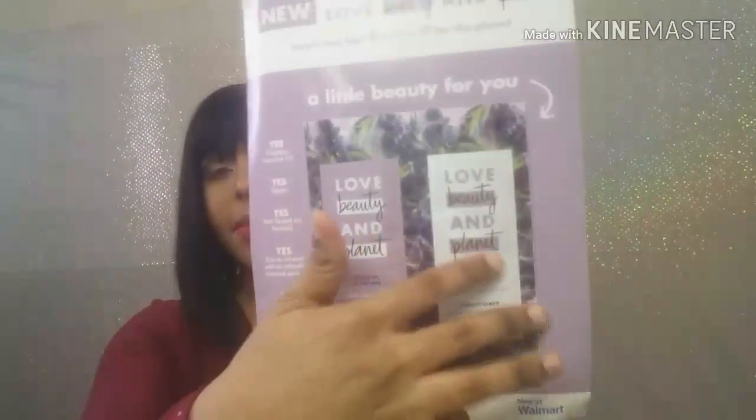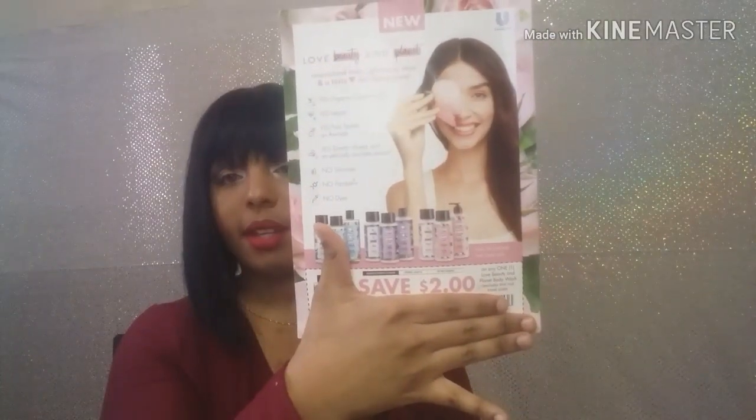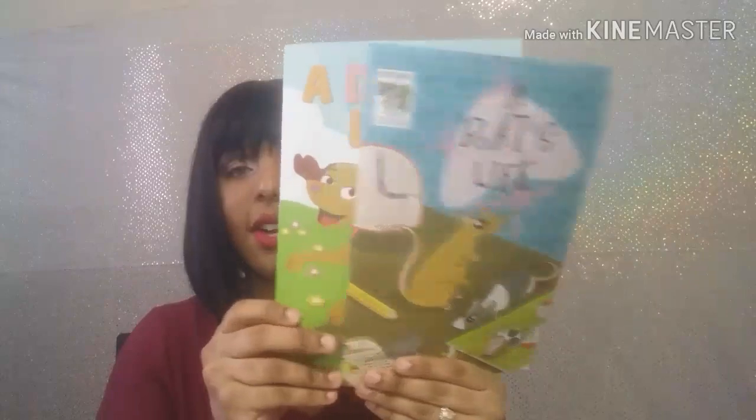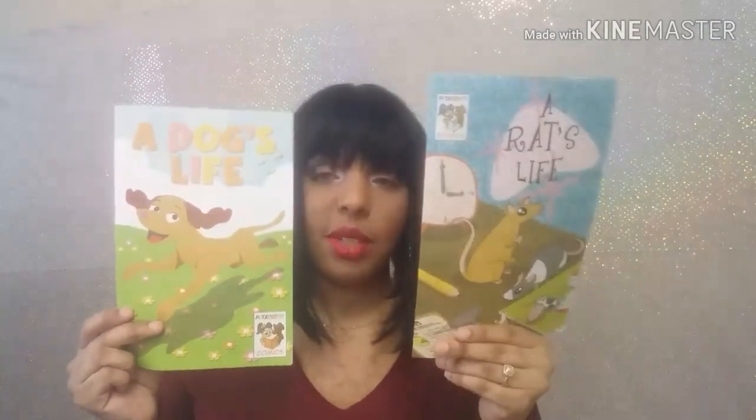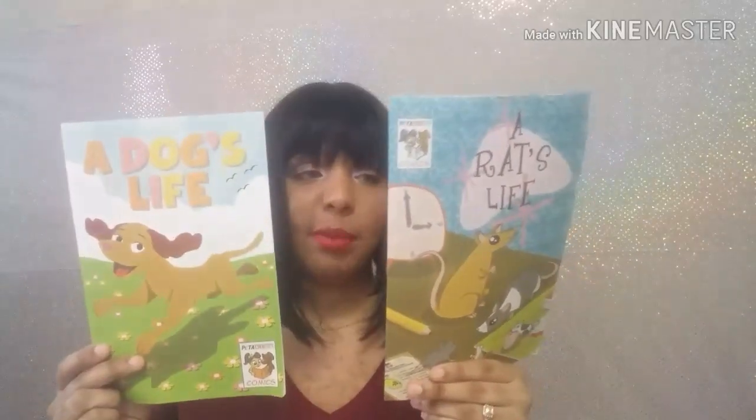Things I got were from PETA Kids — these are little learning books for children. I thought these were so cute. My kids love to read these books. My oldest daughter reads back to them and then she reads to me so we all take turns reading.